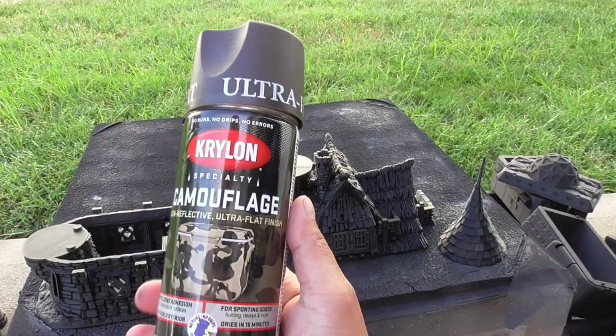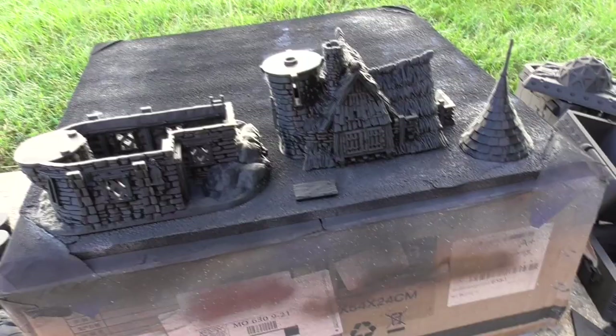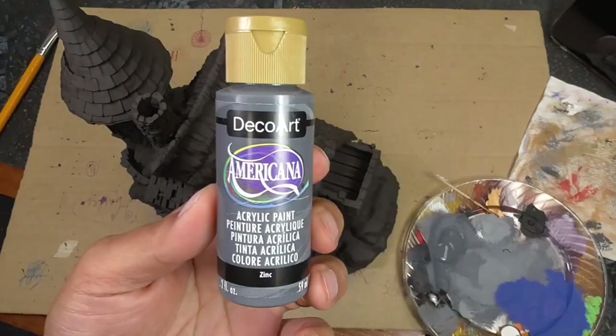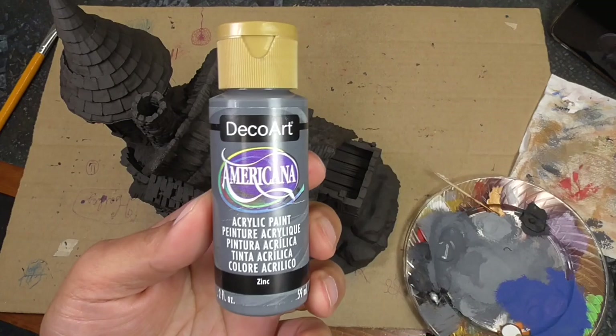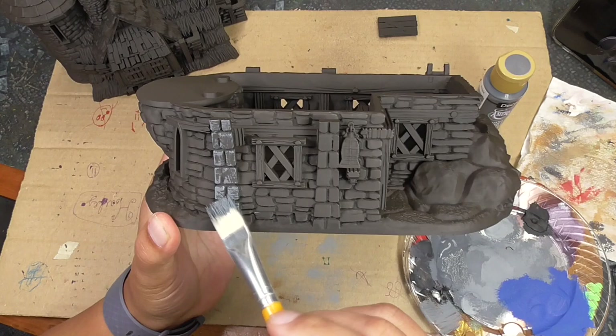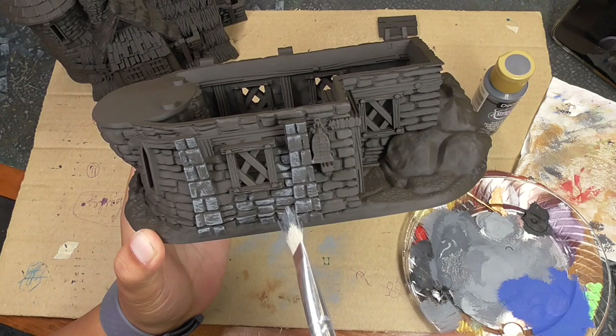I start off with some Krylon Camouflage Brown — you can use the Rust-Oleum version, just any dark brown will do. I like this because it's really matte and flat. Just spray everything this dark brown. Then we start with some Zinc from Americana, or just the darkest gray you can find. I'm using a hog's hair stiff brush to apply it, avoiding filling in all the gaps — I want that dark brown to come through to act as shading. Just give a good paint-over of all the stone with this Zinc color.